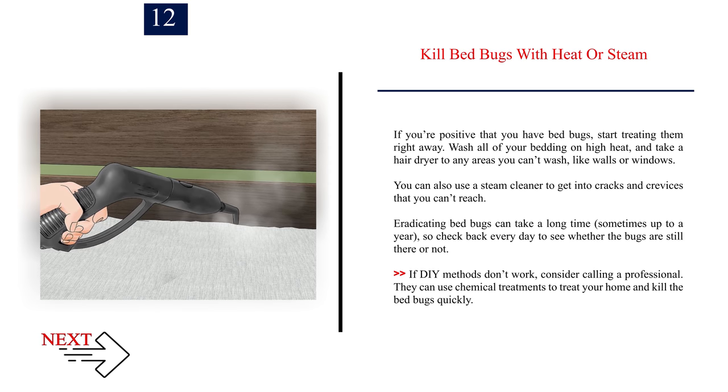Number twelve: kill bed bugs with heat or steam. If you're positive that you have bed bugs, start treating them right away. Wash all of your bedding on high heat and take a hair dryer to any areas you can't wash, like walls or windows. You can also use a steam cleaner to get into cracks and crevices that you can't reach. Eradicating bed bugs can take a long time — sometimes up to a year — so check back every day. If DIY methods don't work, consider calling a professional who can use chemical treatments to kill the bed bugs quickly.